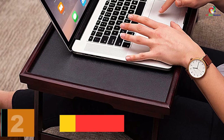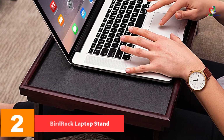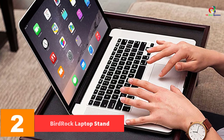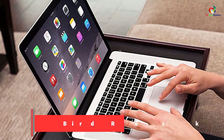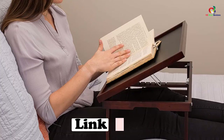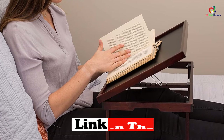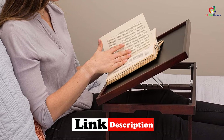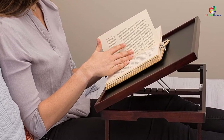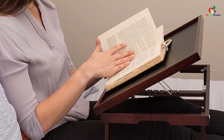At number 2, we have the BirdRock Home Bamboo Lap Tray. It is made with sturdy and durable construction to give you long-lasting use. It features foldable legs that enhance easy storage. It is equipped with six tilting positions to provide more comfort to prop up your laptop or book. The desk has a top equipped with magnets that keep the desktop locked into place when carrying.